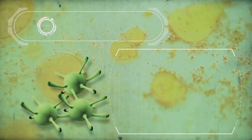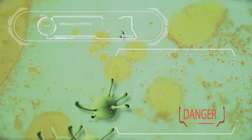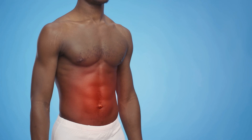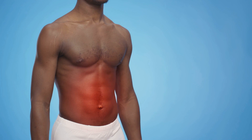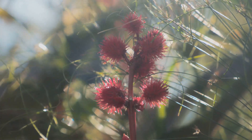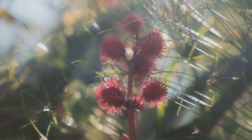Ricin works by inhibiting protein synthesis within cells, leading to cell death. Symptoms of ricin poisoning include abdominal pain, vomiting, and in severe cases, seizures and organ failure. The castor bean plant is a chilling testament to the deceptive nature of poisonous plants, hiding its deadly potential behind a facade of striking beauty. It serves as a grim reminder that not all beans lead to magical places.